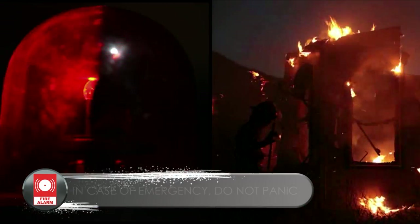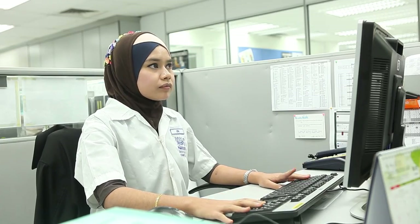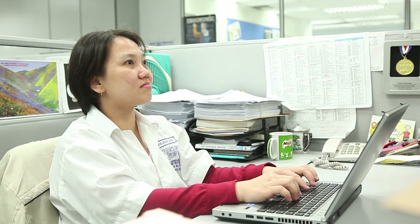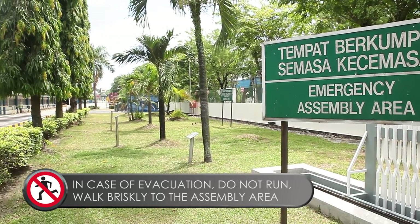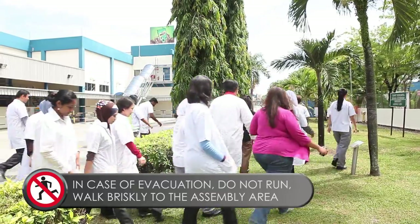In case of an emergency such as fire, do not panic. If you hear an intermittent alarm, carry on with your work but stay alert. If you hear a long continuous alarm, start to evacuate. Do not run. Walk briskly to the assembly area and wait for further instructions.